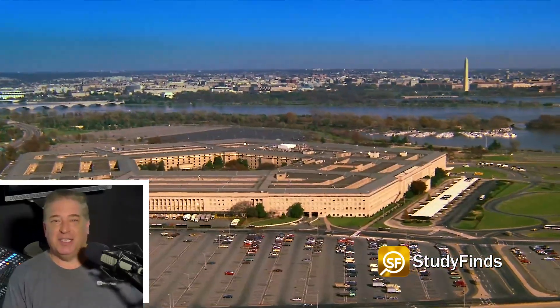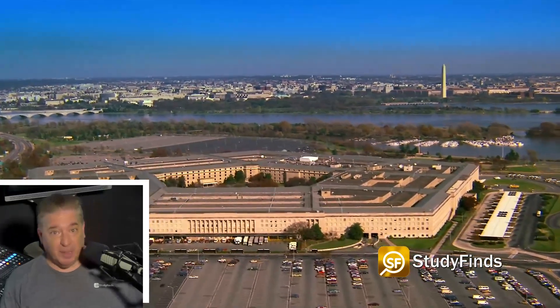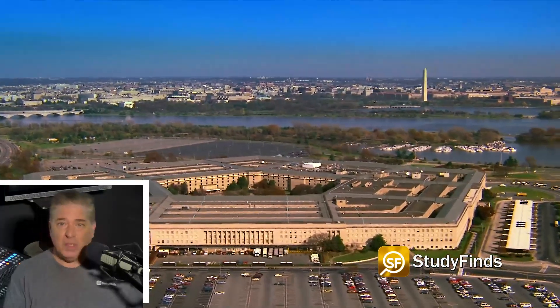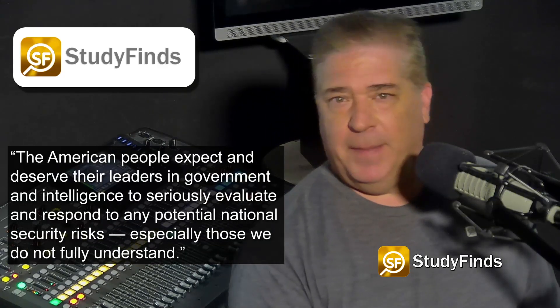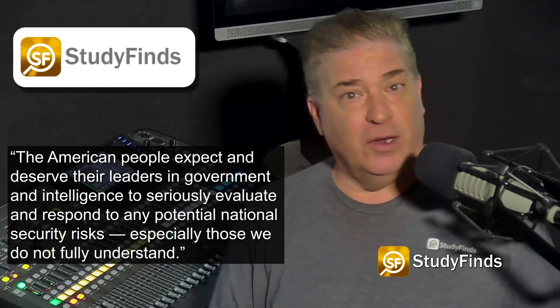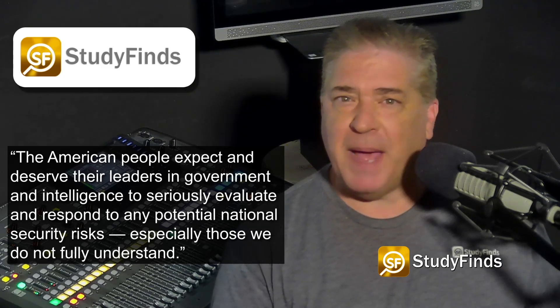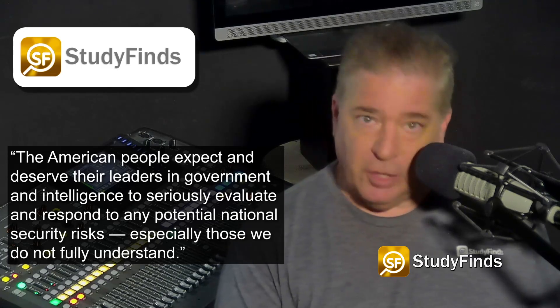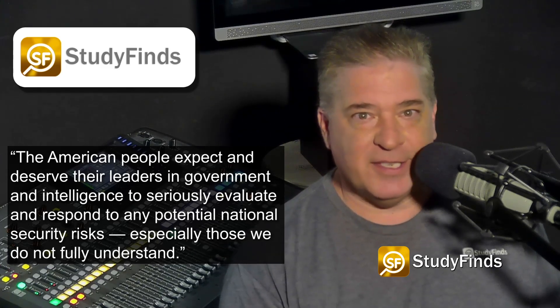The House Intelligence Committee's counterterrorism, counterintelligence, and counterproliferation subcommittees will tackle the subject. Indiana Democratic Representative Andre Carson, chairman of the subcommittee, said in a statement: 'The American people expect and deserve their leaders in government and intelligence to seriously evaluate and respond to any potential national security risk, especially those we do not fully understand.'